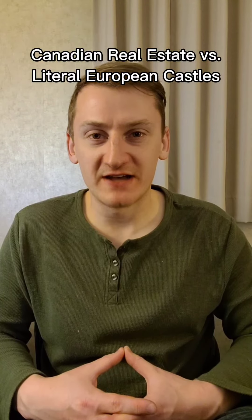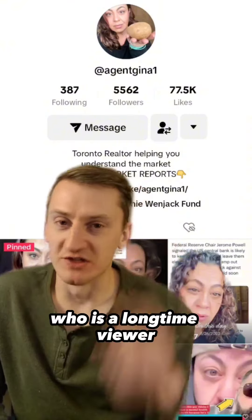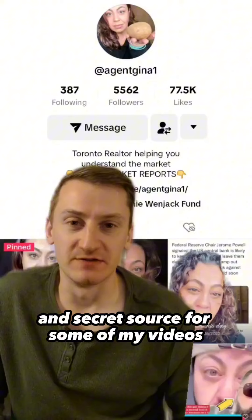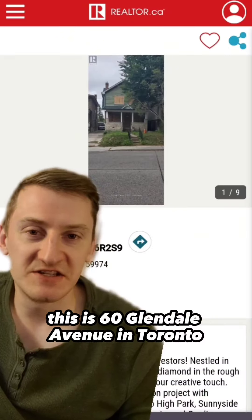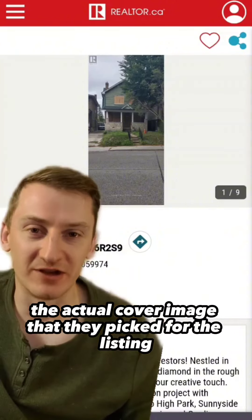Canadian Real Estate vs. Little European Castles, Part 21. Today's property was sent in by Gina, who is a long-time viewer and secret source for some of my videos. This is 60 Glendale Avenue in Toronto, Ontario, and this is the actual cover image that they picked for the listing.